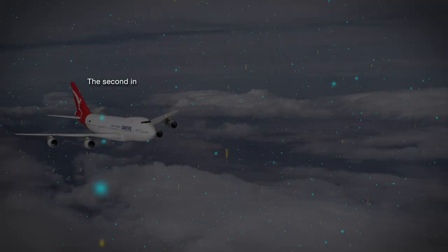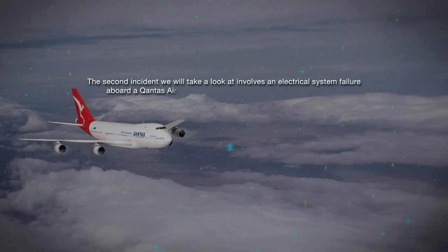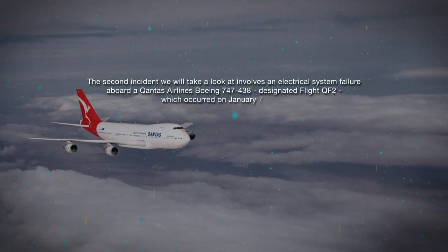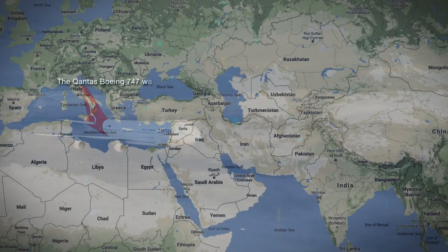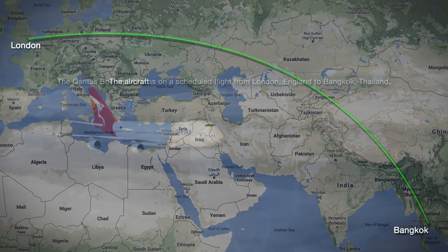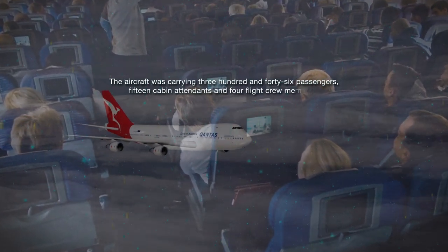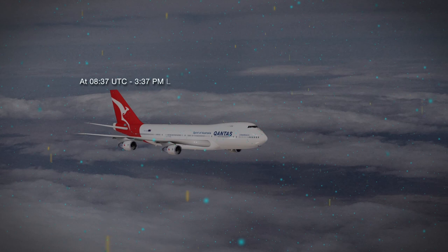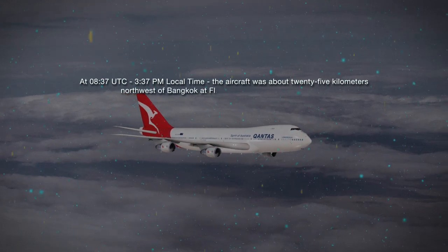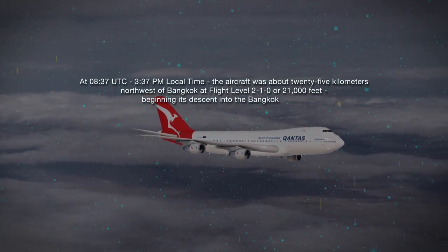The second incident involves an electrical system failure aboard a Qantas Airlines Boeing 747-438, designated flight QF-2, which occurred on January 7, 2008. The Qantas Boeing 747 was on a scheduled flight from London, England to Bangkok, Thailand, carrying 346 passengers, 15 cabin attendants, and 4 flight crew members. At 0837 UTC, the aircraft was about 25 kilometers northwest of Bangkok at flight level 210, or 21,000 feet, beginning its descent into Bangkok airport.